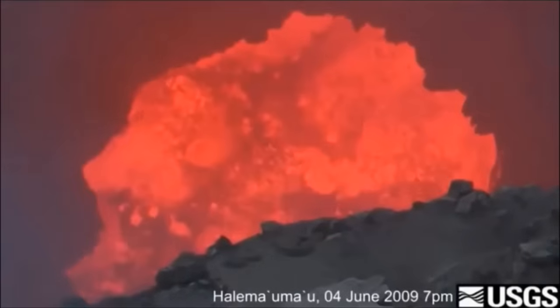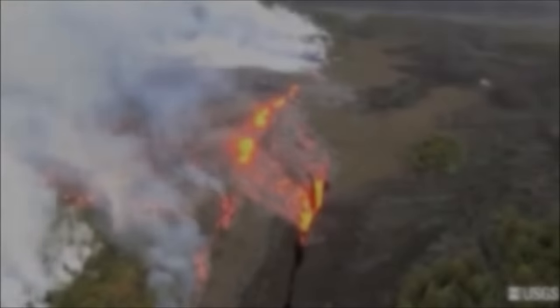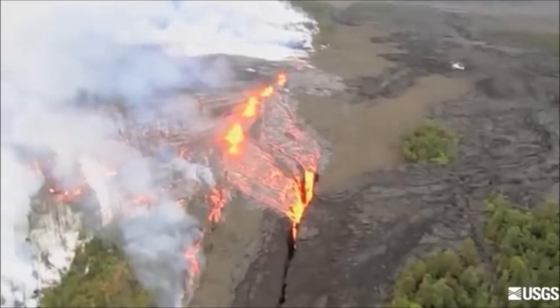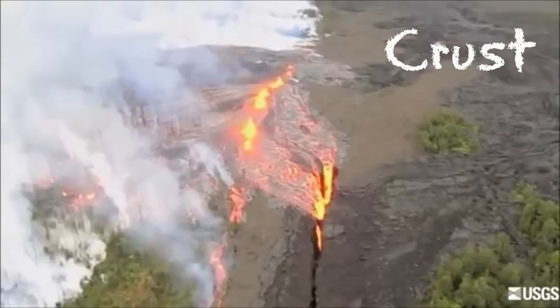This molten rock is called magma. Sometimes, a crack or a break in the cool surface layer, known as the crust, allows magma to rise to the surface.